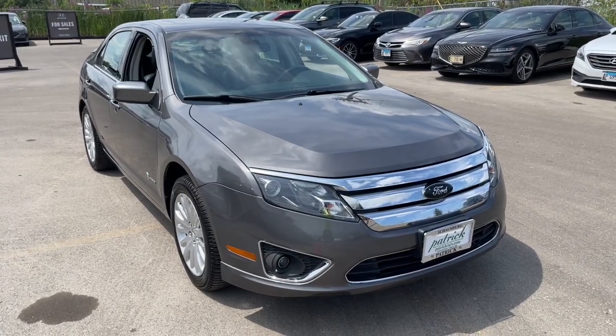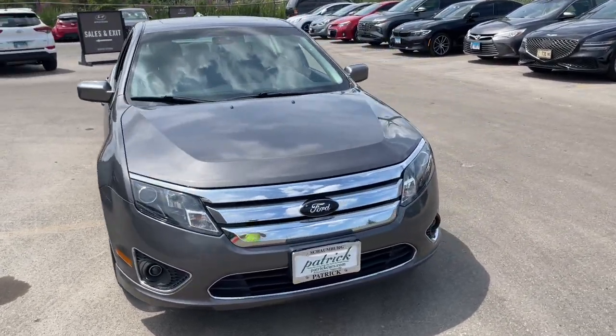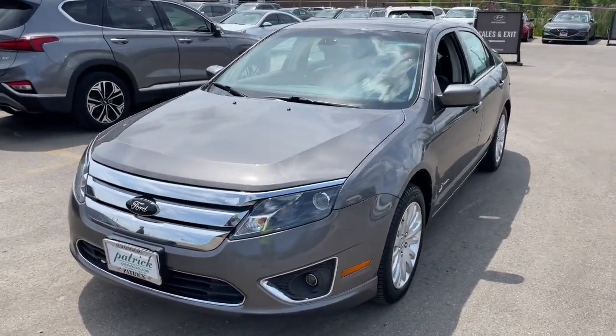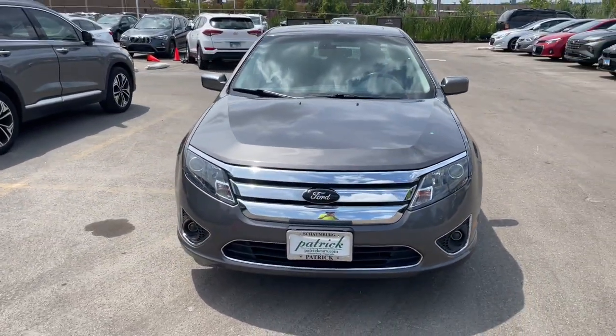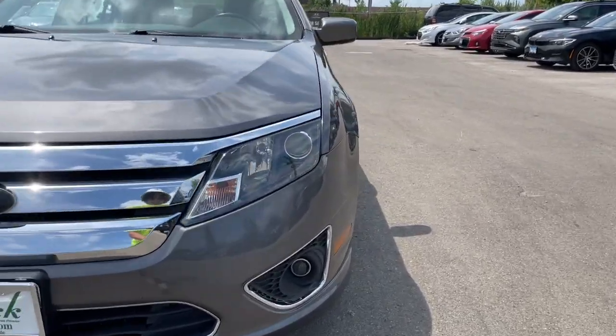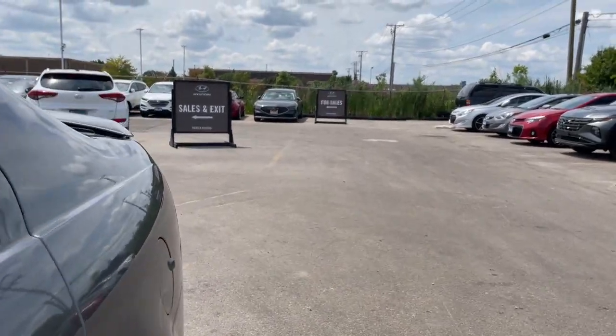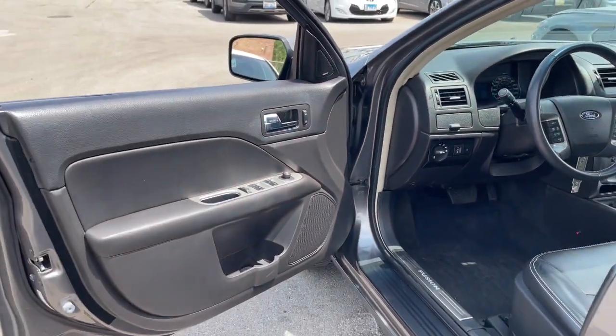Get a feel for the 2012 Ford Fusion. With less than 90,000 miles on the odometer, this vehicle provides excellent value. This sleek Fusion is ready to take you wherever you need to go in stylish luxury. It delivers smart tech and a smooth ride, so you can relax and focus on the drive.